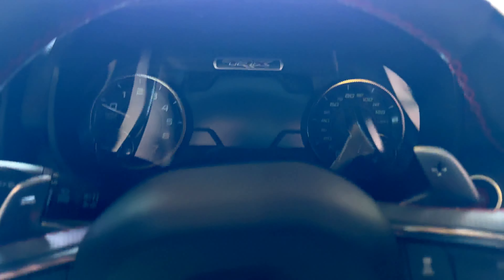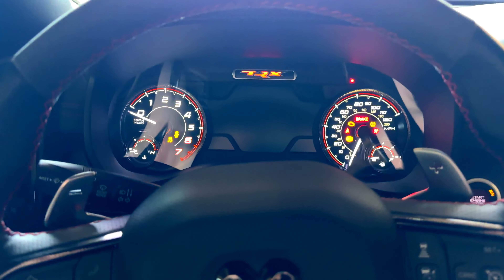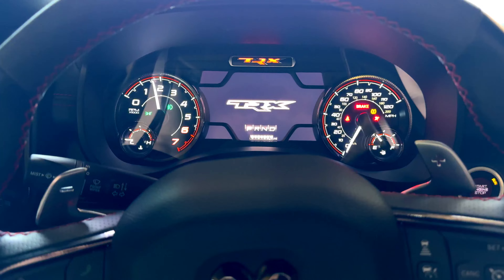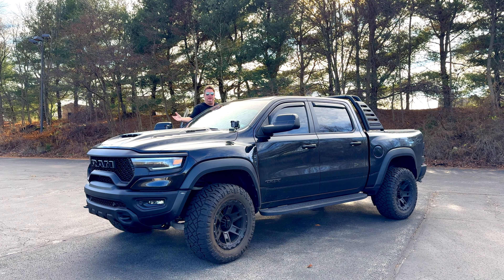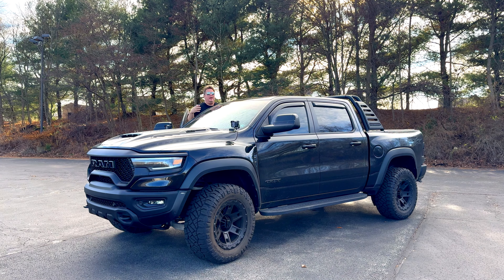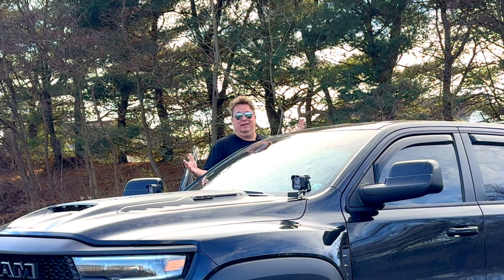Let's start off this video with an interior cold start of the Ram TRX. This is a 2022 Ram TRX, and in case you can't tell, it's pretty big. We're going to go over my entire experience with this truck in about the year and eight months that I've owned it, and one word comes to mind to sum this whole thing up: ridiculous.